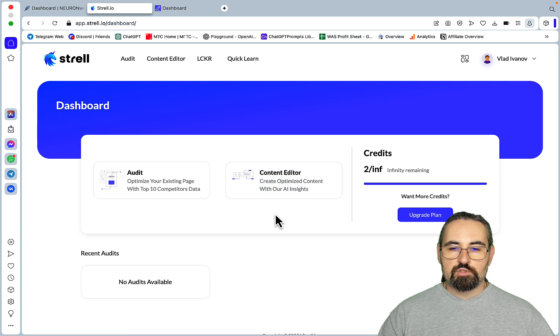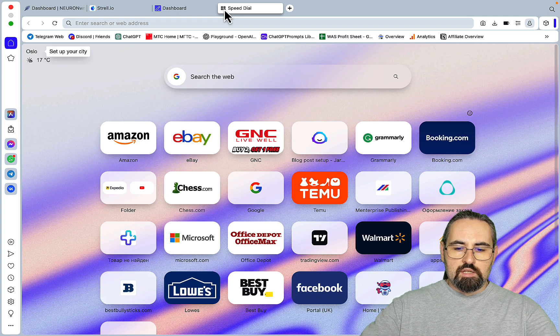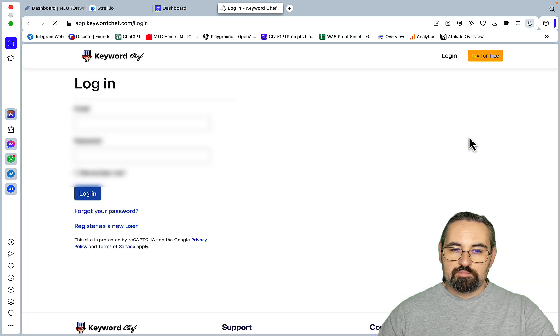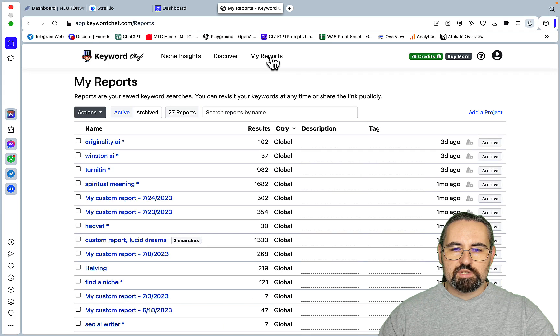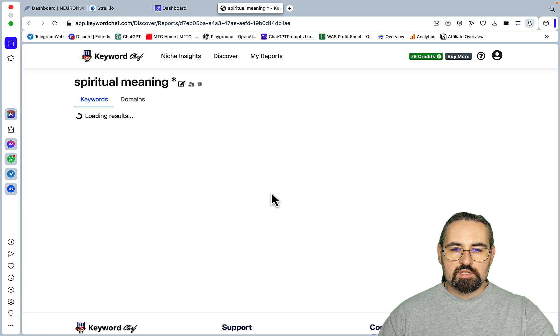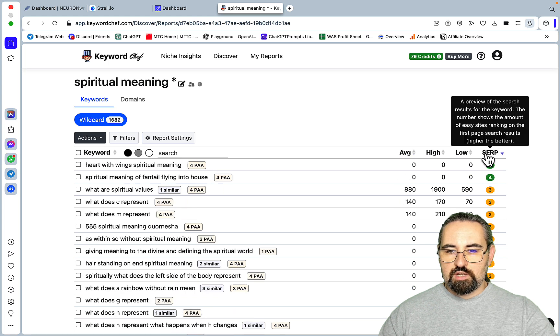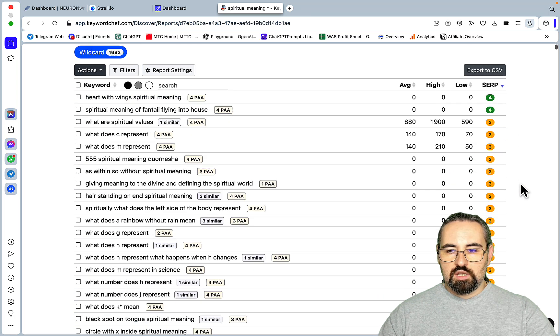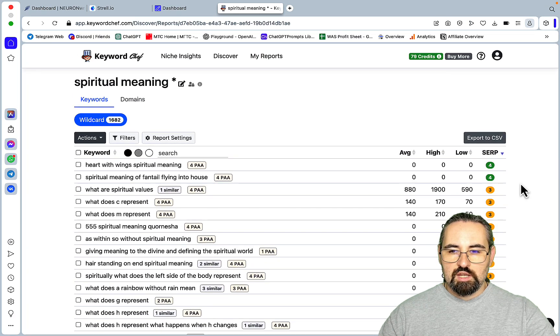But not just a keyword research tool reminiscent of Lowfruits or Keyword Chef. If you follow my channel, you know that I reference Keyword Chef quite a lot, even though it does not have an affiliate program. The way Keyword Chef works is that you generate keywords from within it or feed your own keywords to it. It then assigns different SERP scores — green SERP scores mean that there are a lot of Quora, Reddit, or forum-type sites ranking on the first page of Google. Keyword difficulty is a pseudometric: it shows the backlinking profile but doesn't show the domain rating or the websites competing for that keyword.